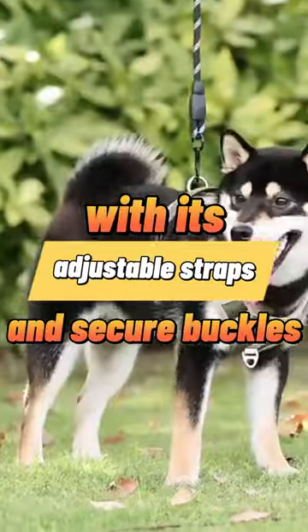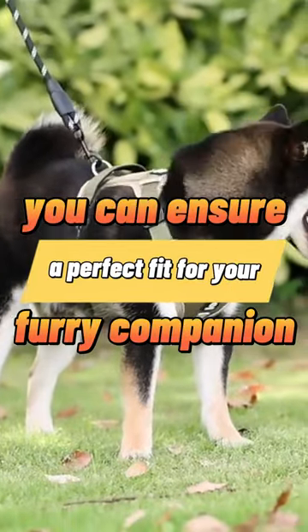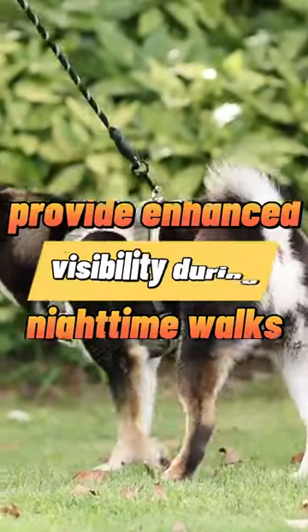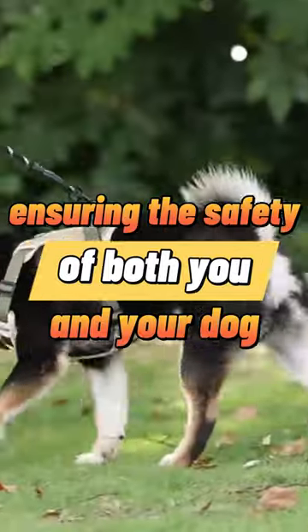With its adjustable straps and secure buckles, you can ensure a perfect fit for your furry companion. The reflective strips provide enhanced visibility during nighttime walks, ensuring the safety of both you and your dog.